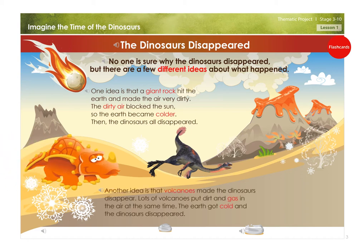Another idea is that volcanoes made the dinosaurs disappear. Lots of volcanoes put dirt and gas in the air at the same time. The earth got cold, and the dinosaurs disappeared.